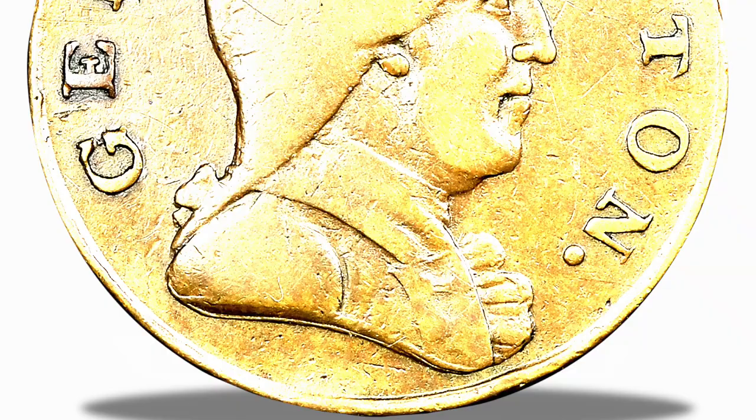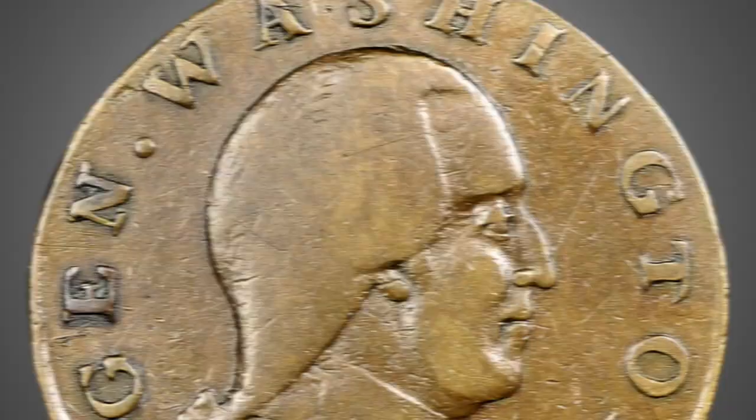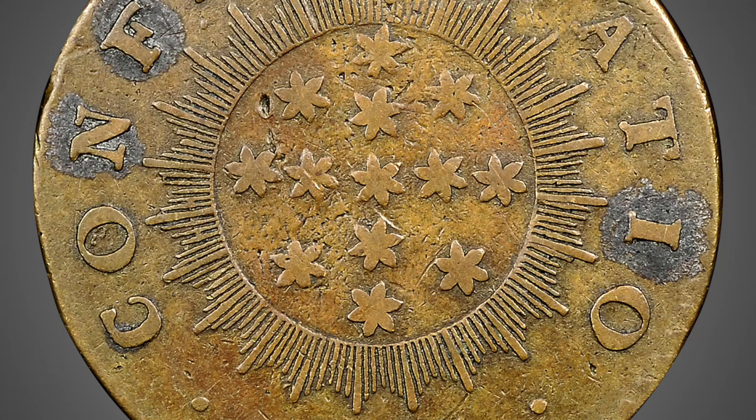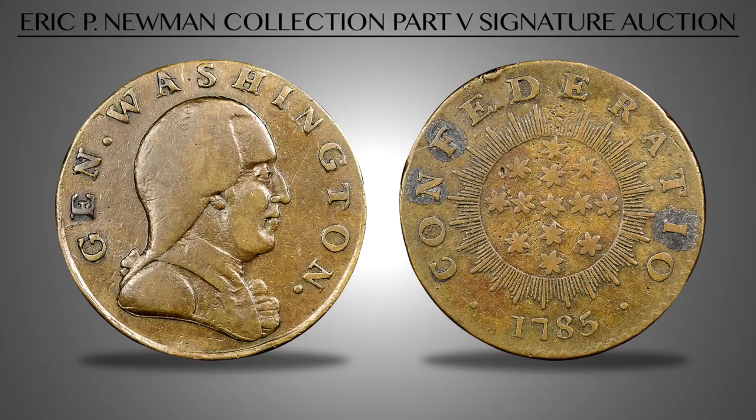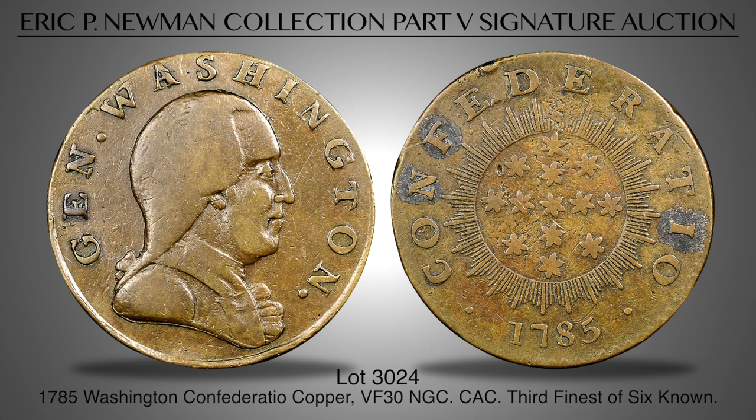Lot 3024 is a famous colonial rarity: the 1785 George Washington Confederatio Copper, graded BF30 by NGC. This classic copper was just the second known example according to Sylvester S. Crosby, who notes it was obtained around 1820 from the Toll Gatherer at the Charlestown Bridge in Massachusetts. The coin then passed into the collections of Loring G. Parmele, James Tenike, Waldo C. Newcomer, B. Max Mayle, and Colonel E.H.R. Green, before residing in the Eric P. Newman Collection.